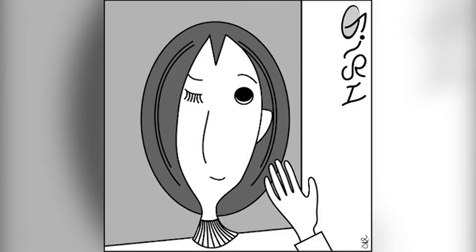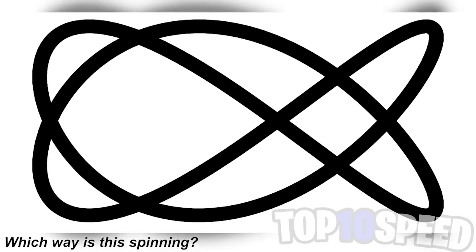If we turn this photo to the side, we'll actually see that there's a lady in this photo as well. If you spotted this, that means you have some really special eyes.